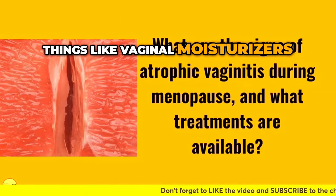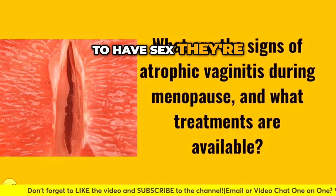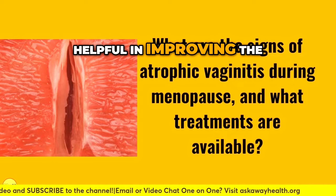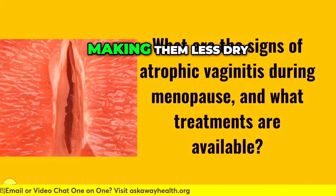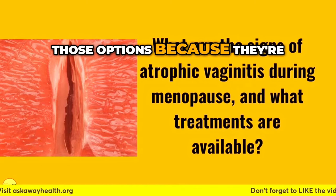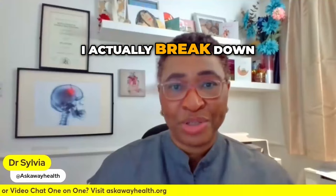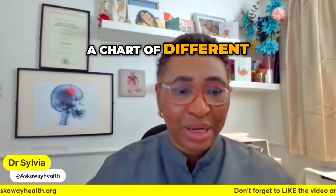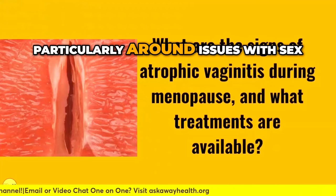You can also get things like vaginal moisturizers and lubricants. They're not just for when you want to have sex — some of them are also quite helpful in improving the fluid balance and the state of hydration of those tissues, making them less dry. I'll put a link to my videos where I break down vaginal moisturizers, vaginal lubricants, HRT, and different options for treating atrophic vaginitis, particularly around issues with sex.